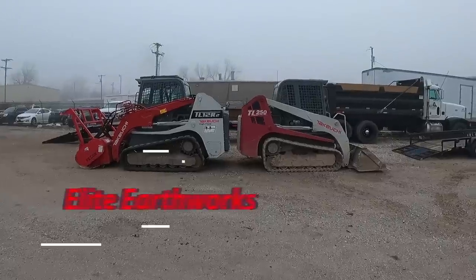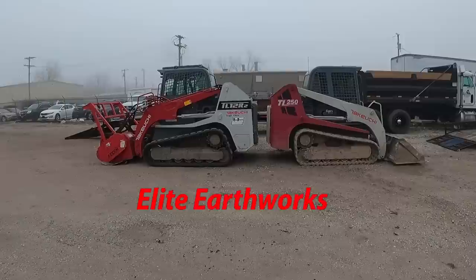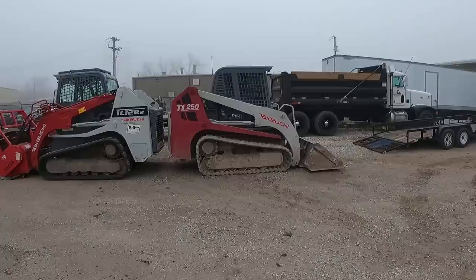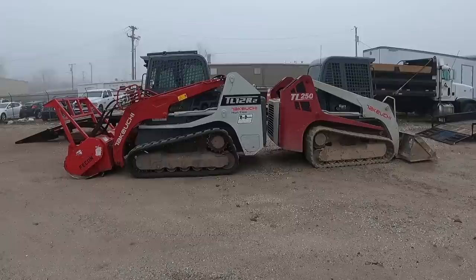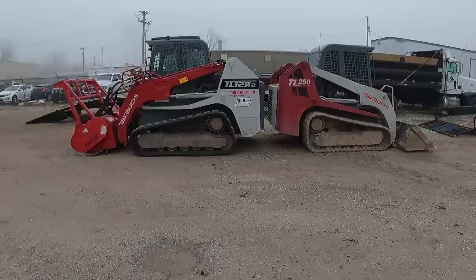I thought since I had both machines here, it'd be kind of neat to do a comparison video of the two. My machine that I own is a 2011 Takeuchi TL250, and this one I've rented is a 2021 Takeuchi TL12 R2 — the R2 being just the newer model or version of the 250. These are actually both in the same class.